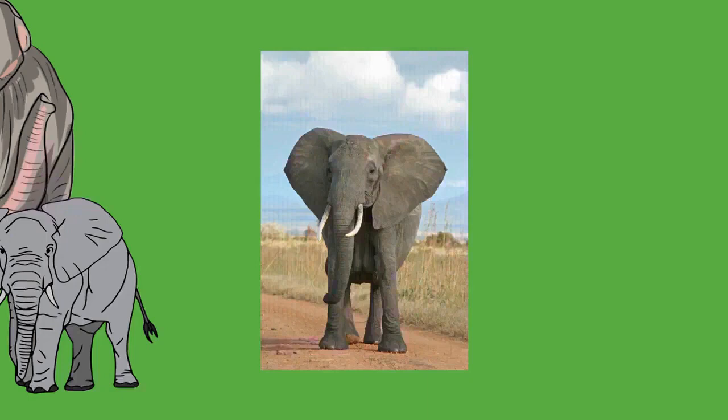Elephants only have sweat glands between the toes, but the skin allows water to disperse and evaporate, cooling the animal. To support the animal's weight, an elephant's limbs are positioned more vertically under the body than in most other mammals. The long bones of the limbs have cancellous bones in place of medullary cavities, strengthening the bones while still allowing hematopoiesis.